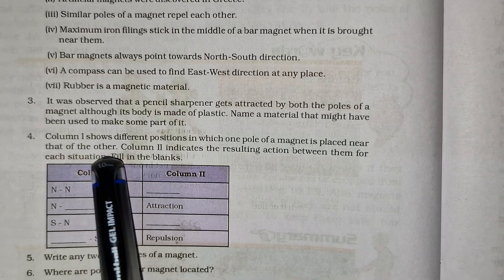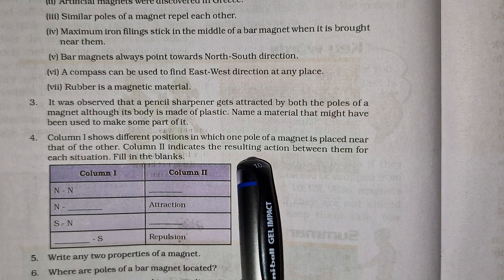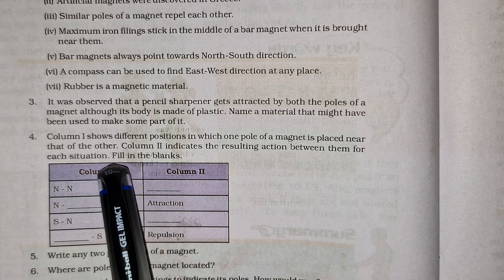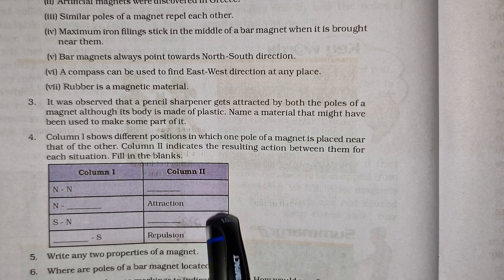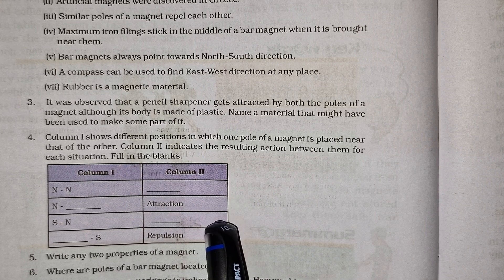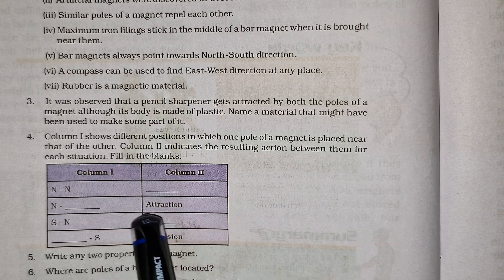Column 1 shows different positions in which one pole of a magnet is placed near that of another. Column 2 indicates the resulting action between them for each situation. Fill in the blanks.